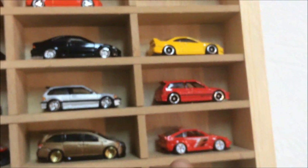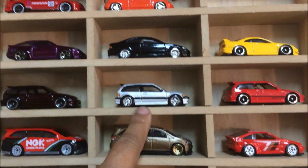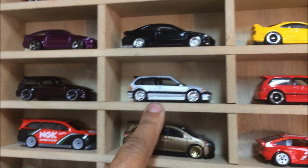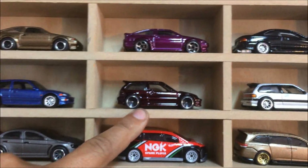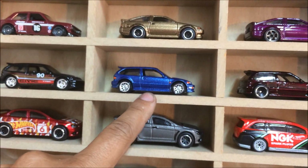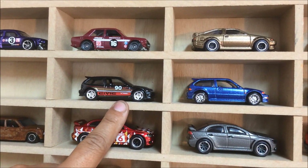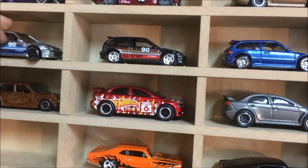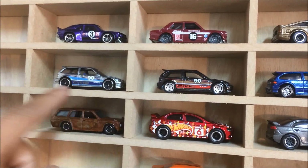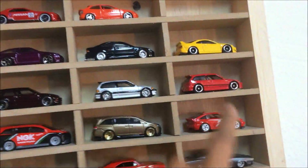Before I end this video, I have my variations of these EF Civics. So I have that red one with the wheels on, and my boy Ernesto sent me that custom. George Perez sent me that one with the candy paint. Here's the one I did on my last video — the '90 one. I got that one right there — pretty cool. Now I just need that blue teal Civic EF from 2014. That's dope.